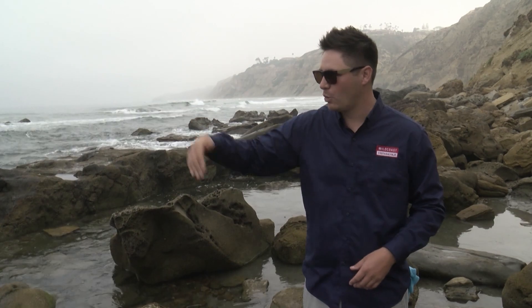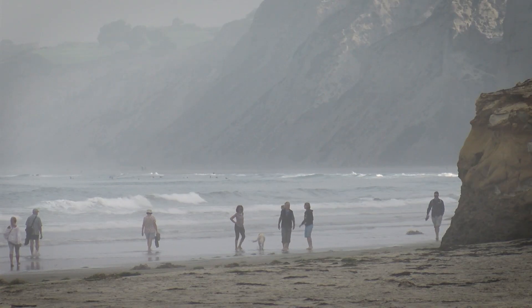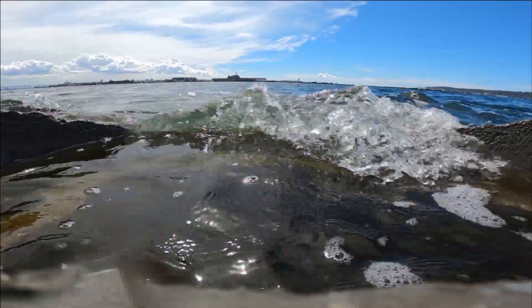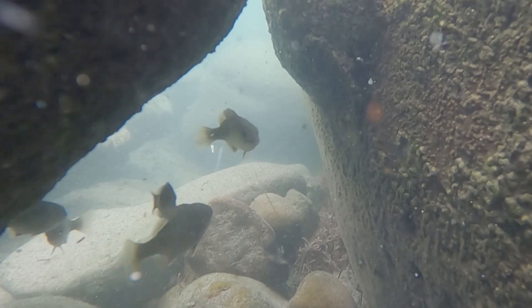Corey Pucchini is a conservationist working with Wild Coast to preserve the coast's unique assets. He welcomes the addition of the artificial tide pools because the natural habitats are under fire from climate change, and he's optimistic the ocean species will find the new habitats welcoming.